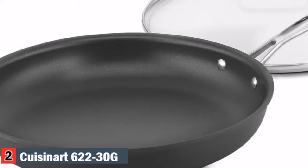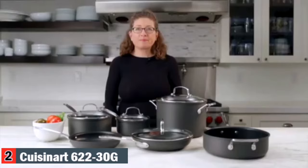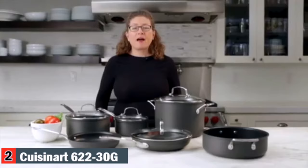Metal utensil safe. Cookware exterior is harder than stainless steel for durability and professional performance — dense, non-porous, highly wear resistant. Hi, I'm Mary Rogers and this is the Cuisinart Chef's Classic Hard Anodized Cookware Set.